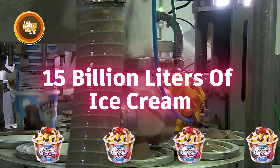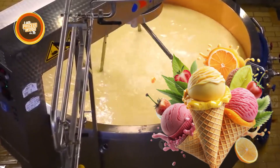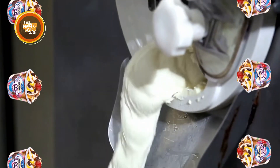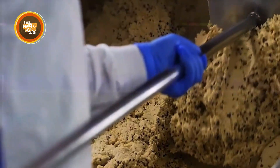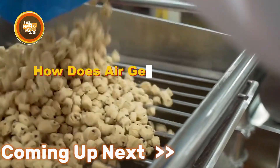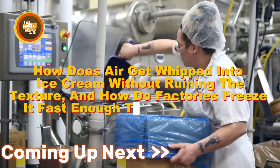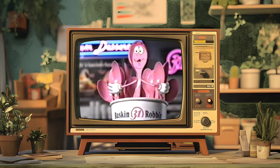Over 15 billion liters of ice cream are eaten every year, and that number is only getting bigger. So what's really going on behind the scenes to keep up with that demand? From chilled cream arriving in tankers to high-speed machines adding cookie chunks at just the right second, every scoop starts with a serious amount of engineering. How does air get whipped into ice cream without ruining the texture, and how do factories freeze it fast enough to keep it smooth? You're about to find out.